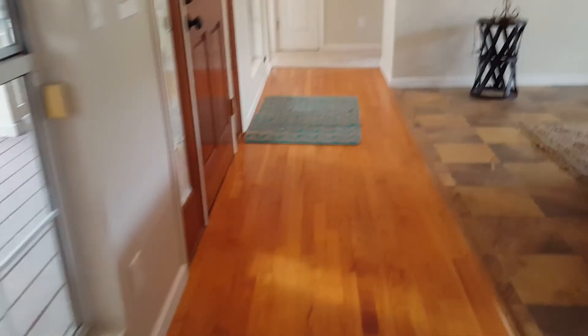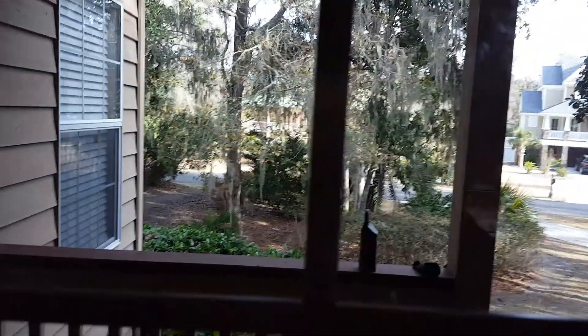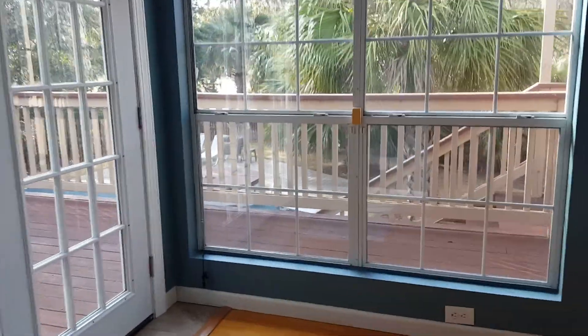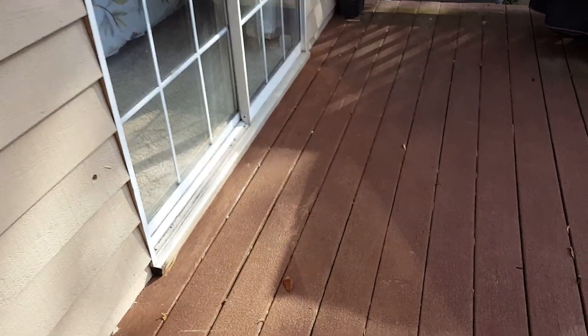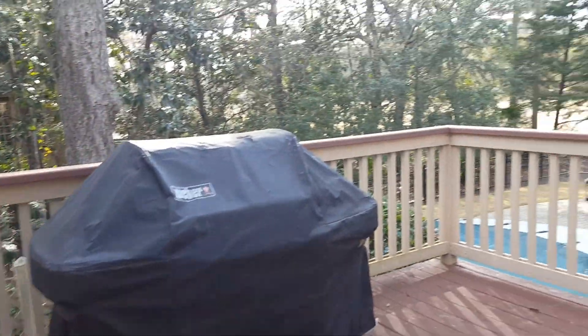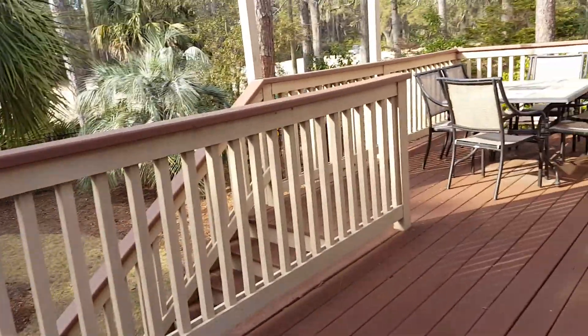We'll go downstairs now. I'm going to show you the study again because this floor might work well for your bicycle room — it is a nice view out the front, so maybe that could work. Okay, let's go. Nice outdoor space.